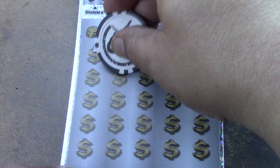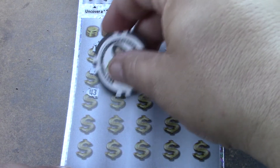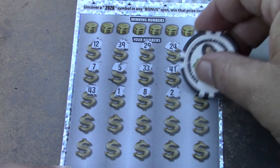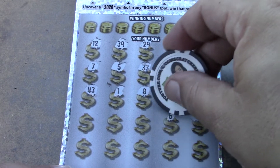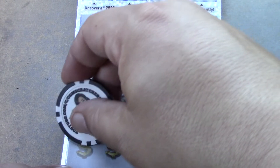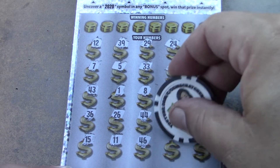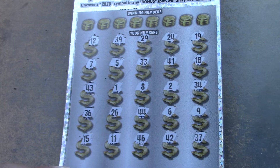Doing some number and symbol hunting looking for a multiplier: 12, 39, 29, 24, 19, 18, 41, 33, 5, 7, 43, 1, 8, 2, 34, 4, 6 — a bunch of low numbers — 44, 26, 36, 15, 11, 46, 42, and 37.